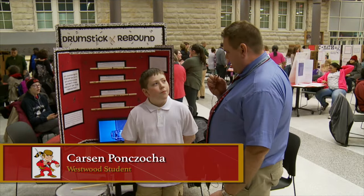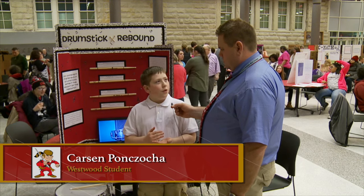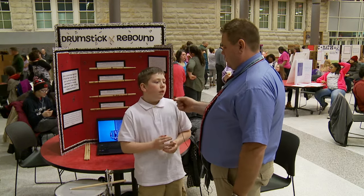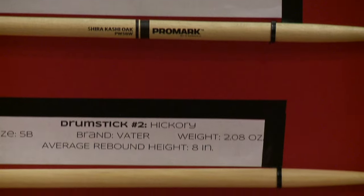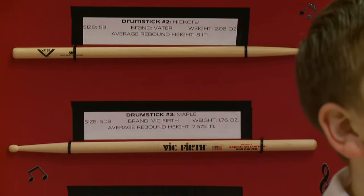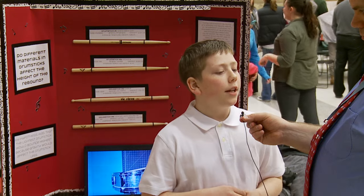Carson, drumstick rebound — what's that all about? I was testing to see if different wood affected how high the rebound was on the drum. What'd you find? The hardest wood bounced the highest, the second hardest bounced the second highest, and so on. What types of wood did you test? Oak, hickory, maple, and hickory again but with a nylon tip.